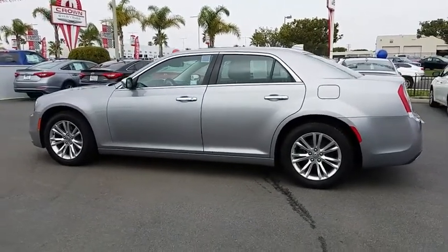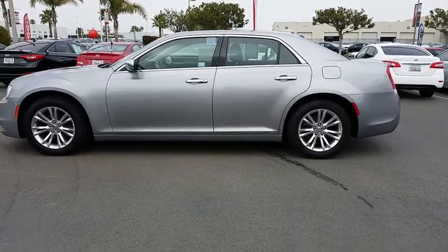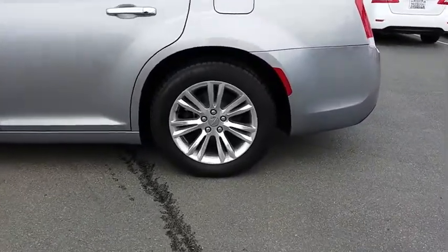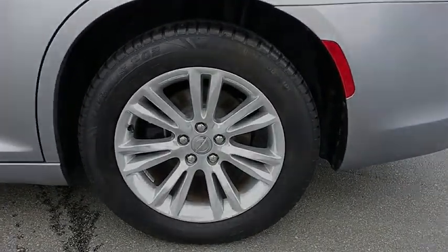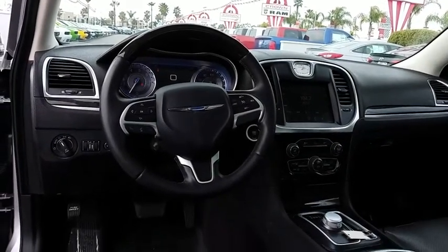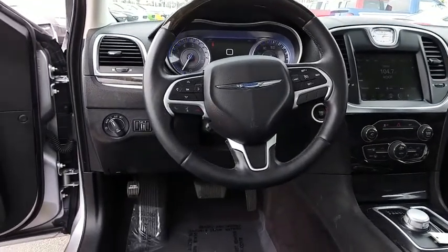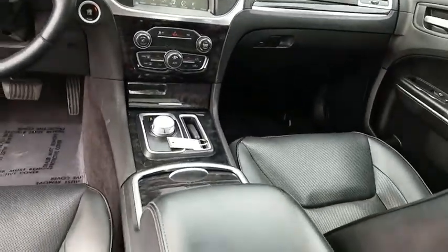Aluminum wheels, four-wheel disc brakes, floor mats. This vehicle is Carfax certified, one owner, and qualifies for the Carfax buyback guarantee. This isn't just a vehicle, it's an experience — so stop in for a test drive today.